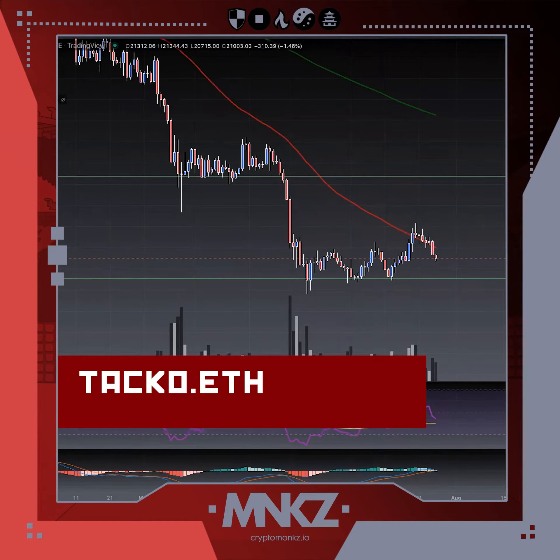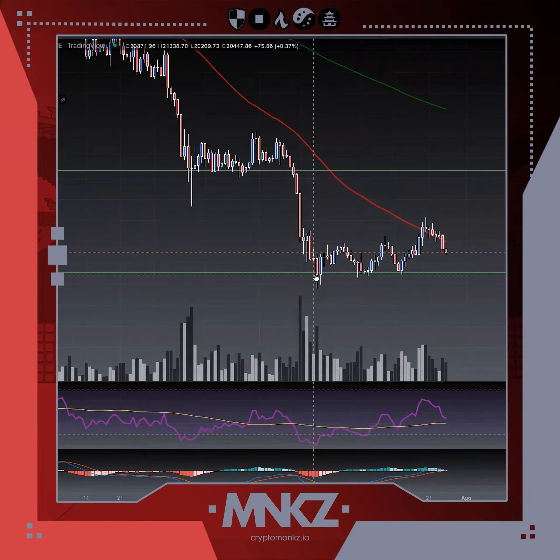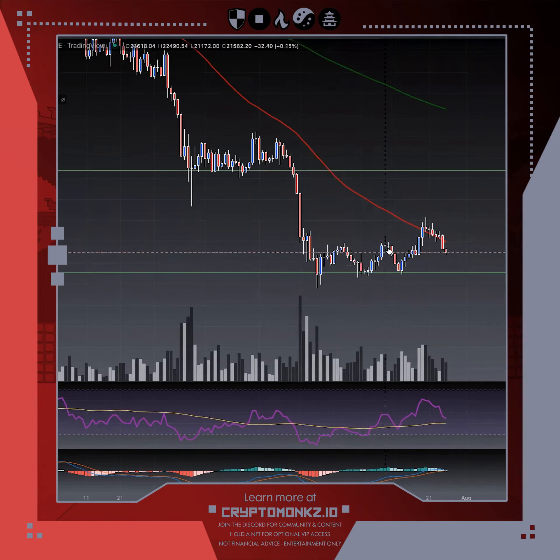Here's a quick example of support being tested several times on the daily time frame with Bitcoin. As you can see here, it tests this support at least three times. For me, that's the minimum — three times — before you can safely say that's an area of support.